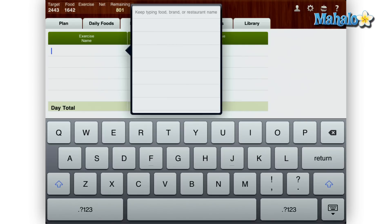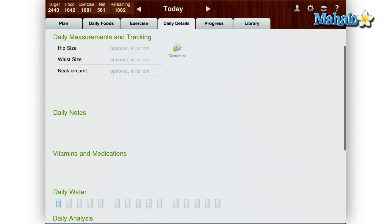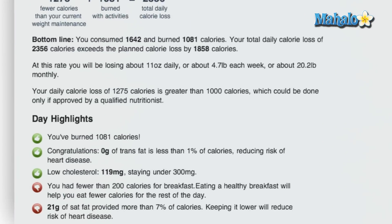Next, the exercise tab is where you can add calorie burning exercises that you have done, and they are automatically subtracted from your daily calorie total. The daily details page is where you can add how much water you've had for the day, and it also has positive and negative highlights. For instance, if I didn't consume enough calories for breakfast there is a thumbs down showing that.